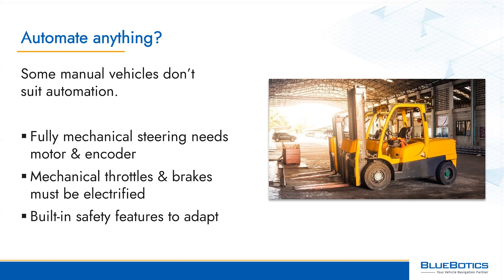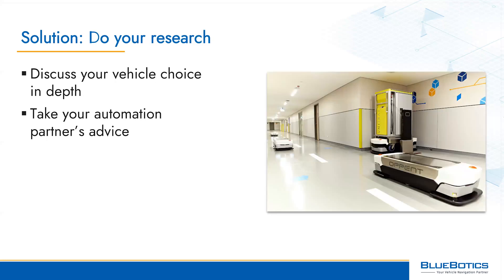For example, automating a vehicle with fully mechanical steering means a motor and encoder will need to be installed alongside the steering column — this adds difficulty, expense, and a potential point of failure. Your manual vehicle may also have a mechanical throttle and brakes which will need to be electrified before they can be automated. Manual drive vehicles also tend to feature built-in safety features designed to avoid human mistakes, and these will all need to be adapted to give an AGV the reactivity it needs. So discuss which vehicle to automate very carefully with your preferred automation supplier before you get started, or if you're planning to automate a third-party vehicle like an existing manual forklift, talk to its producer directly. A single phone call at this stage could help you avoid a world of development pain later.